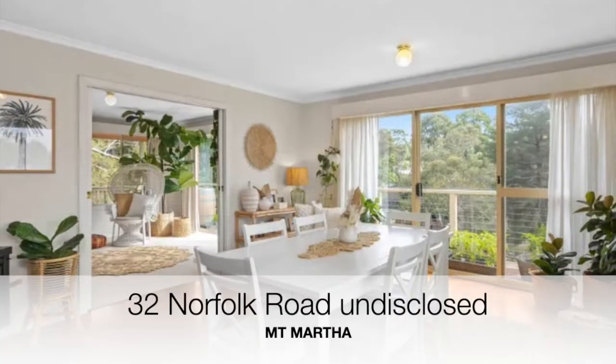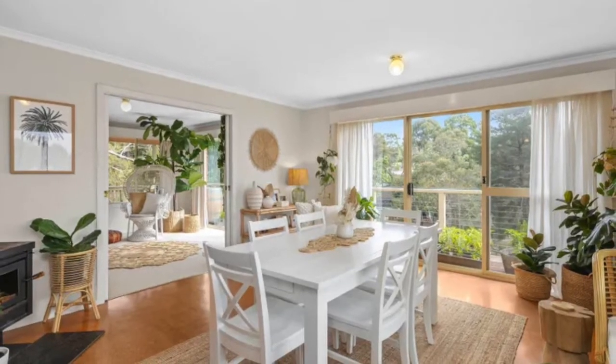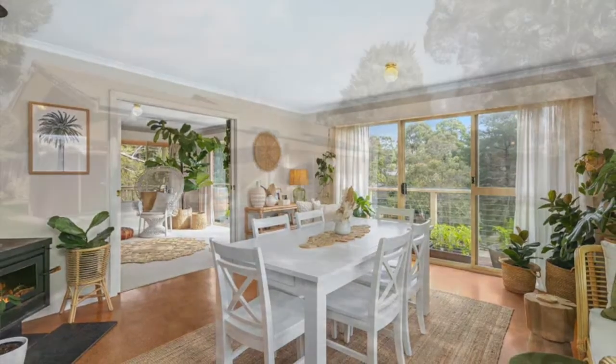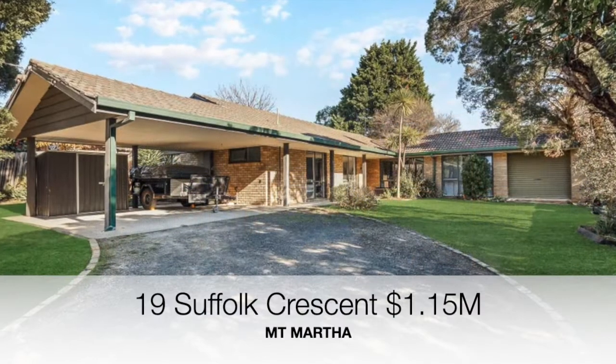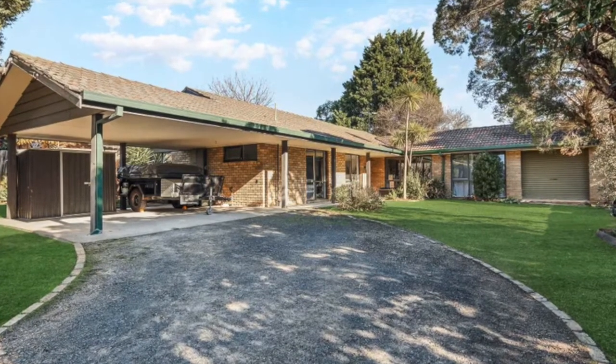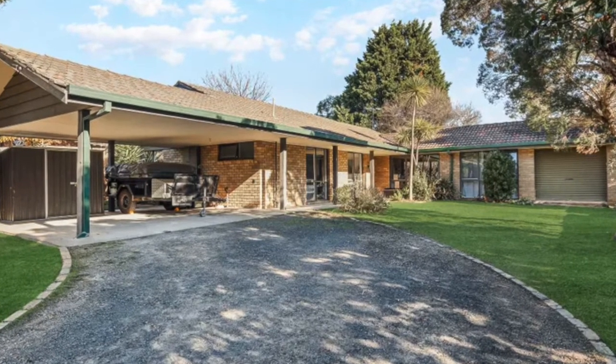Number 32 Norfolk Road, a four bedroom two bathroom home on 866 square meters of land, has sold for an undisclosed price. And number 19 Suffolk Crescent, an original four bedroom two bathroom home on 860 square meters of land, has sold for $1,150,000.